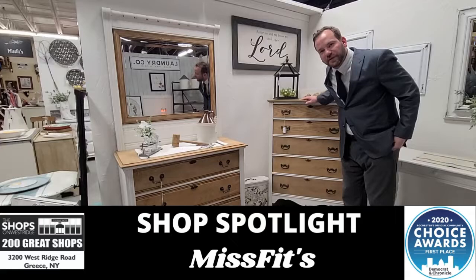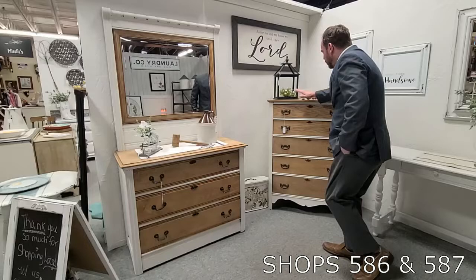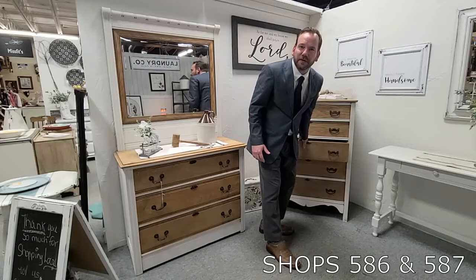Brand new location — all you got to say about these two pieces from Misfits, just brought in, just hit the floor today. But it's all about the little touches when you talk about perfection, and Joanne in Misfits has it. $399 for the dresser, absolutely gorgeous.